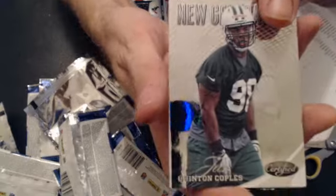We have a Quentin Coples for the Jets — $9.99. That goes to Erickson. Couple base.